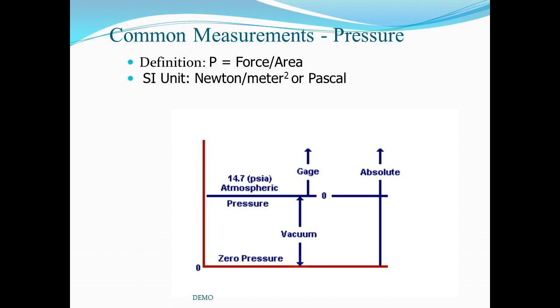Our next common measurement is pressure, defined as the force per unit area. Common units are Newton per square meter, also called a Pascal, or in the English system, pounds per square inch. Three types of pressure are listed: atmospheric, gauge, and absolute. A fourth, sometimes called negative pressure, is the vacuum. Gauge pressure is referenced to atmospheric pressure, and absolute pressure is the sum total of atmospheric plus gauge pressure.